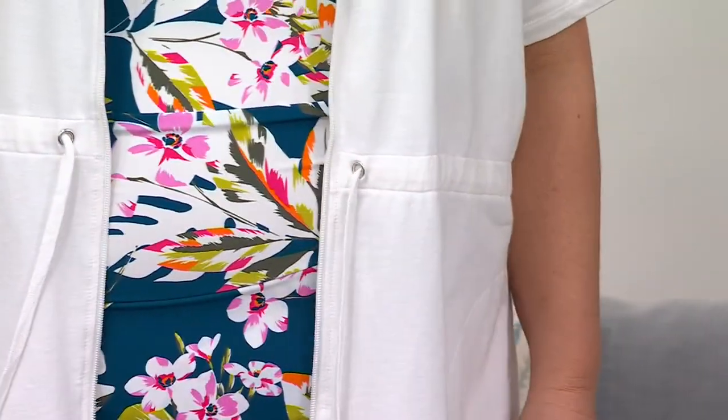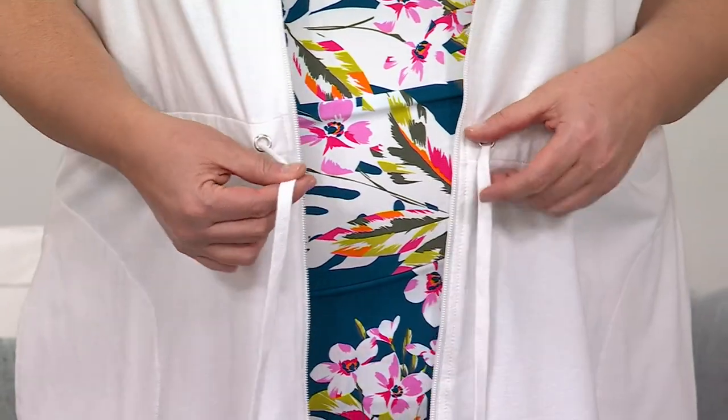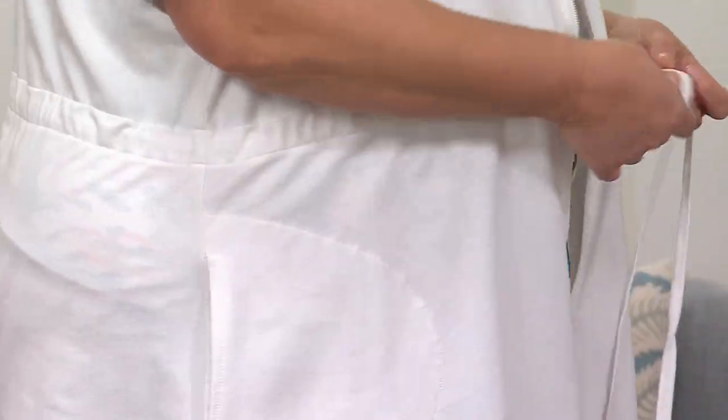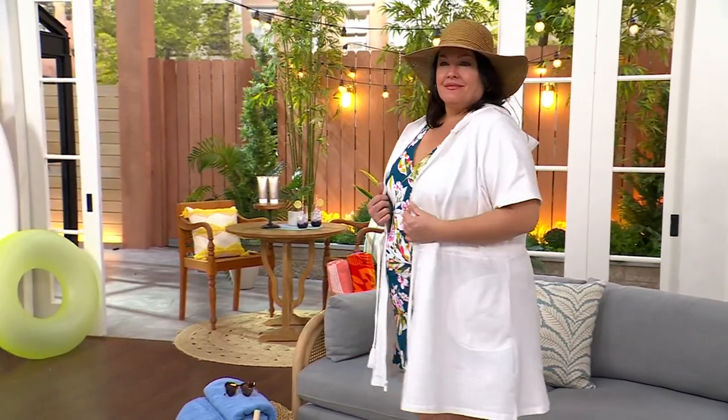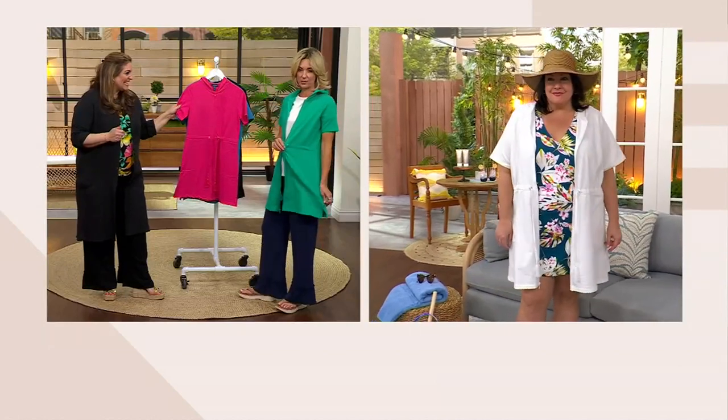I love the drawstring waist — you can tighten it if you want to or leave it not tightened, depending on the look you want. Heather's in a 2X and I'm in the double extra small — I would wear a large. I always wear my QVC size with this cover-up. I own it actually in the pink — I think it's great. She not only works for the brand, she loves it, she wears it all.